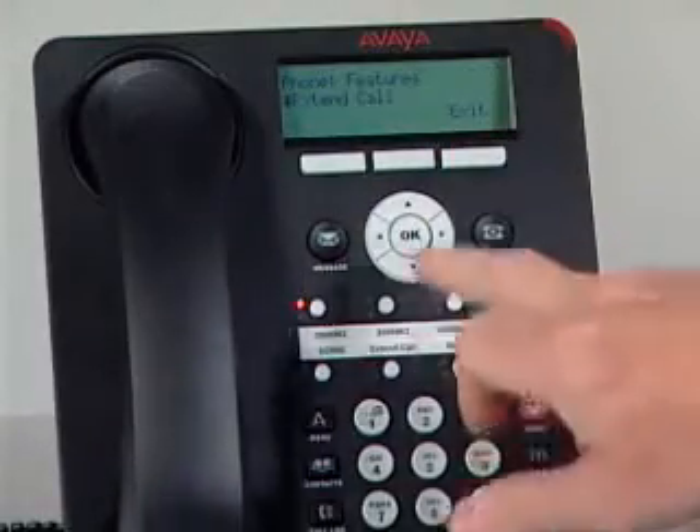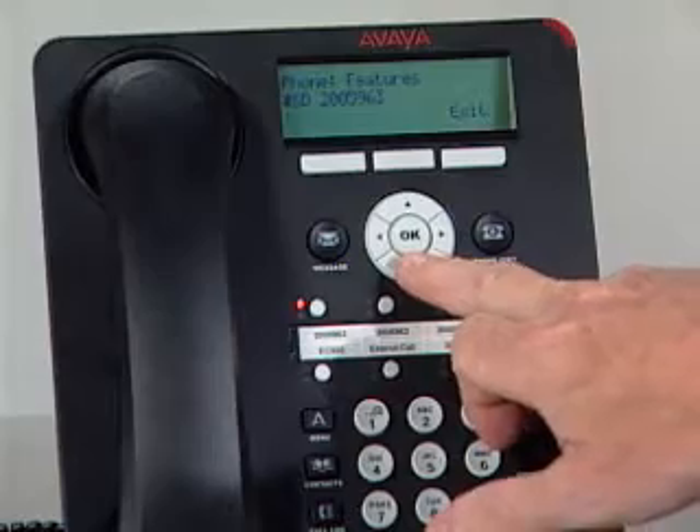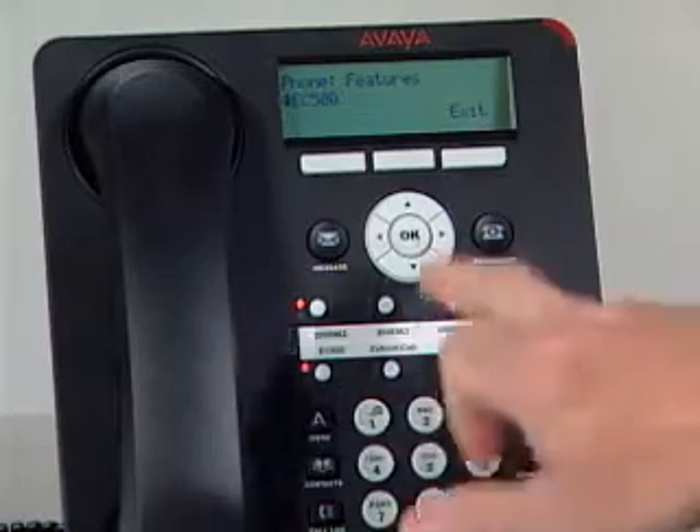The phones provide one-touch access to features and lines. The display, contact-sensitive soft keys, and navigation keys allow users to take advantage of the many features that the Avaya communication systems provide. We've got access to all of the features that are assigned to the phone and simple access just through these navigation keys.